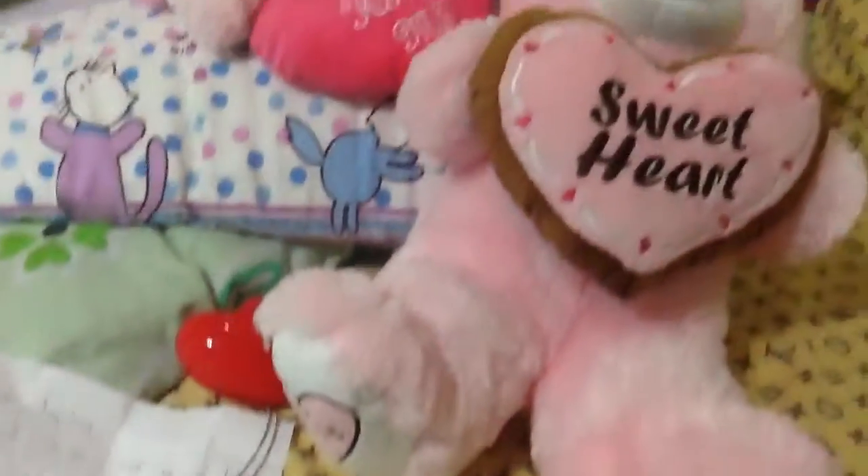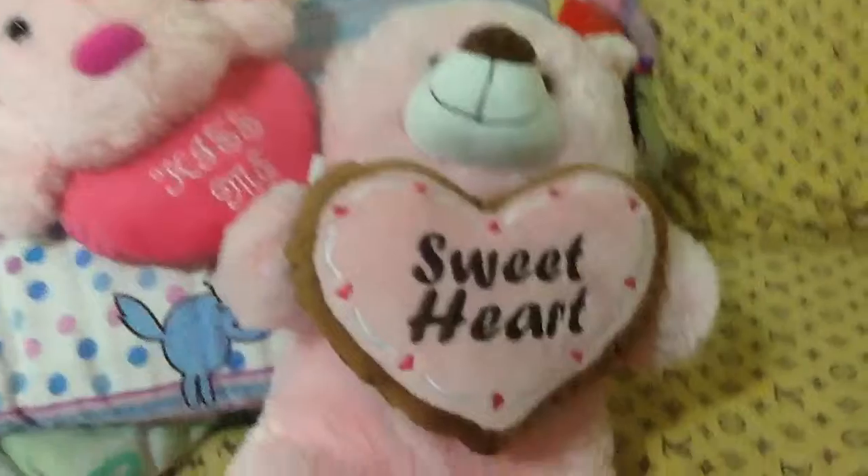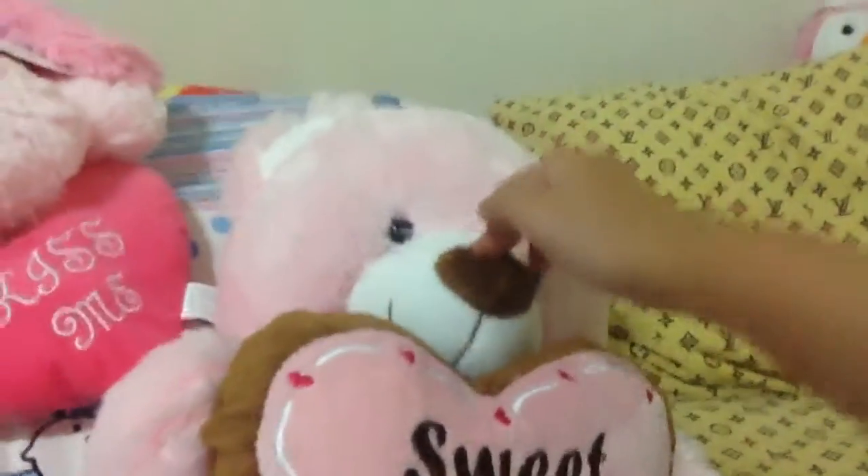And this is how the heart looks like. Yeah, I hope you enjoyed this video. Goodbye! Yum, yum, yum, yum, yum.